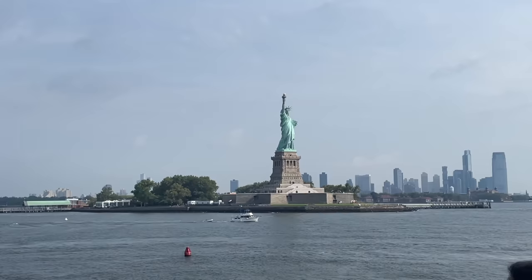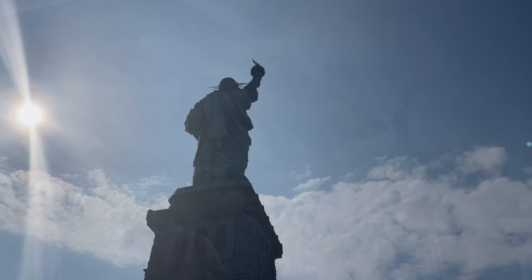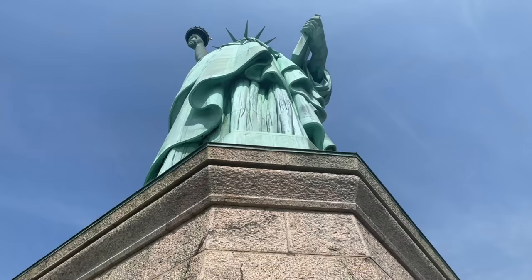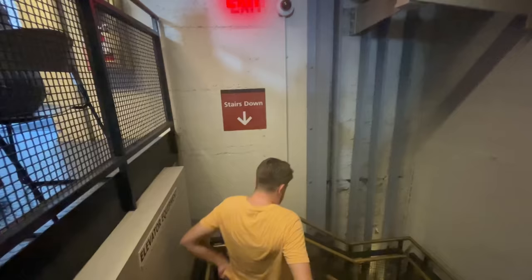Welcome to Liberty Island — how exciting! We're doing the elevator since it's 36 degrees. When you come out of the elevator there's still a flight of steps to navigate. If you are fortunate enough to get tickets to the crown, you'll need to navigate 162 more stairs to arrive at the top. We'll take the stairs down though — not totally lazy!